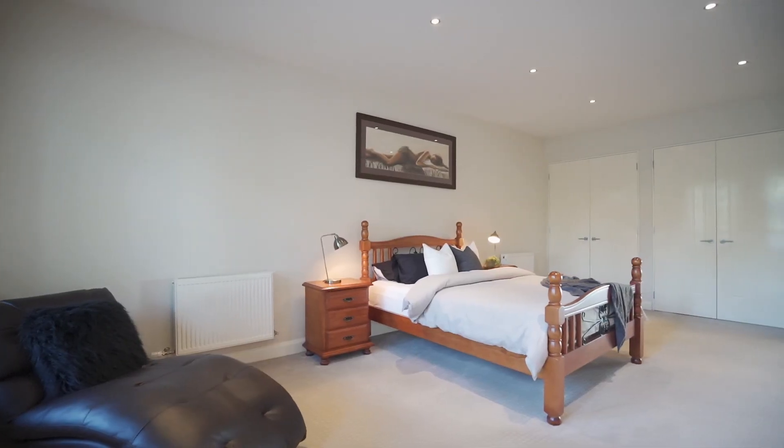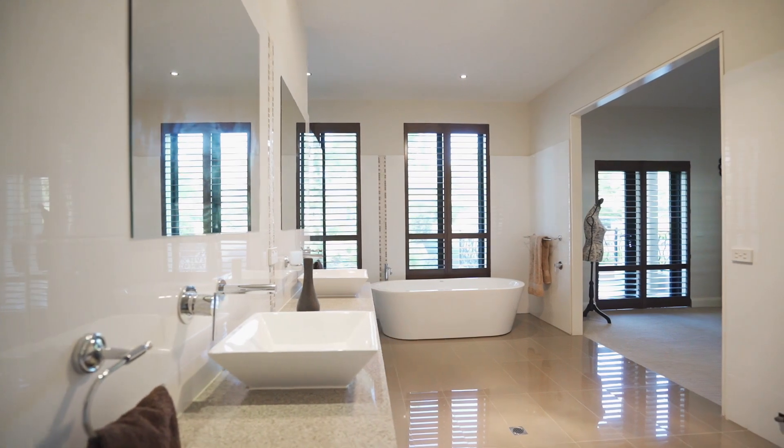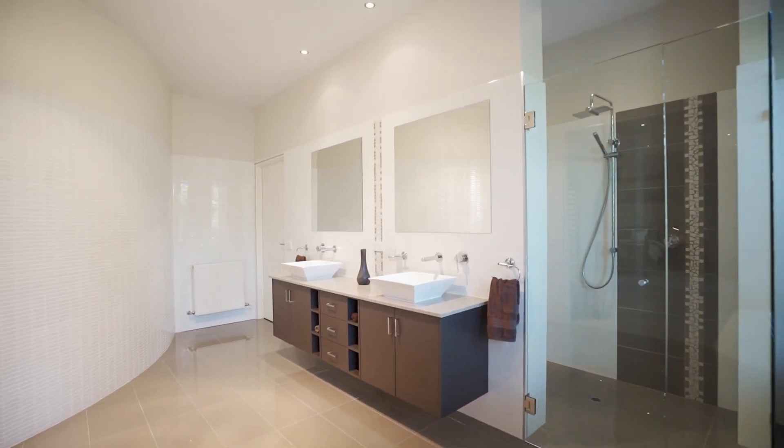The sumptuous master suite reveals a romantic balcony, his and hers walk-in robes, a lavish ensuite with a curved feature wall, dual vanity, secluded double shower and a free-standing bath.